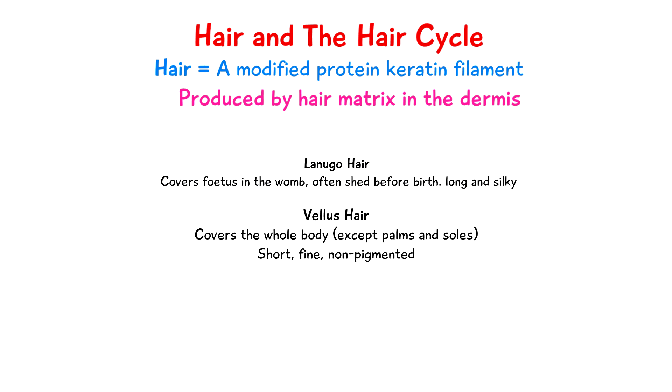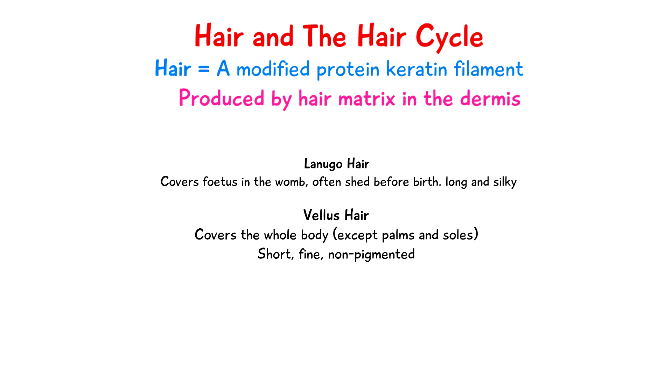We also have vellus hair, and this is what covers the whole body apart from the palms and the soles. This type of hair is short, fine, and non-pigmented.